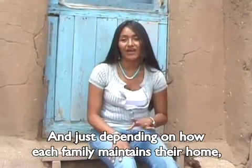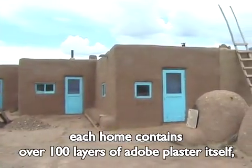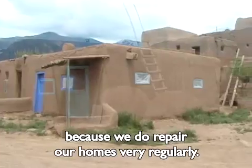Just depending on how each family maintains their home, each home contains over a hundred layers of adobe plaster itself, because we do repair our homes very regularly.